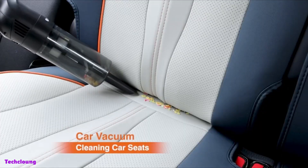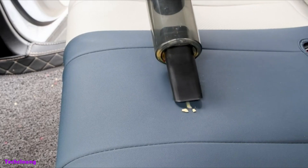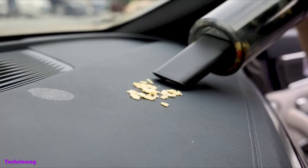A vehicle vacuum is the solution. You may quickly and simply get rid of hair, sand, crumbs, and other debris with a car vacuum. It is made small, light, and very simple to operate.